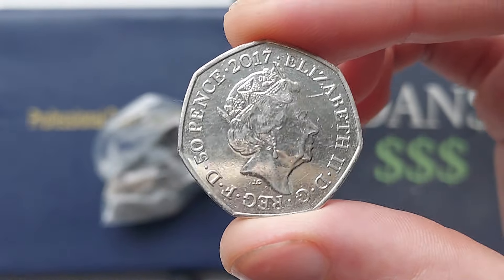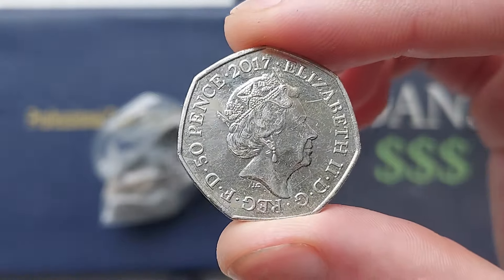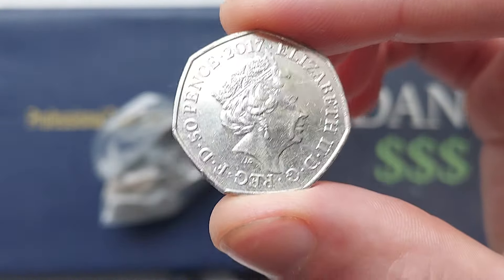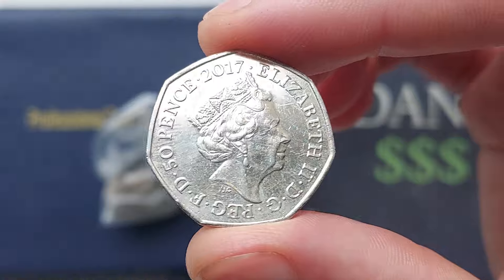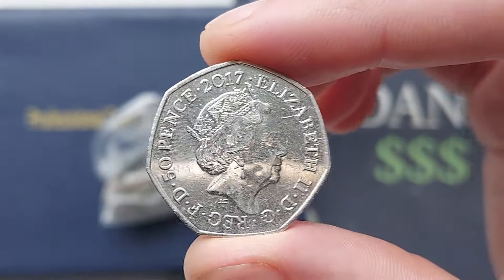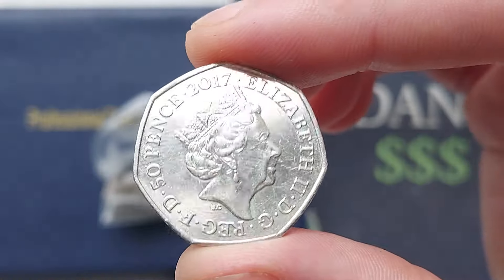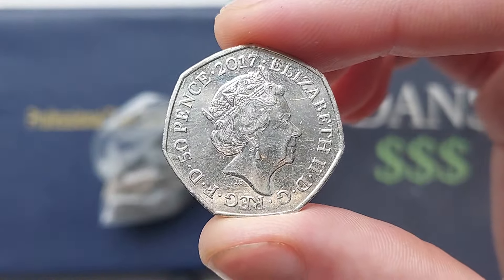Before we get the coin turned over, it's a 2017 commemorative 50p. Can you guess what it is in the comments? The fifth portrait of Queen Elizabeth II, looks to the right, designed by Jody Clark. By the grace of God, defender of the faith at the bottom. 50p face value, 2017 year of issue, Elizabeth II, Roman numerals 4-2.